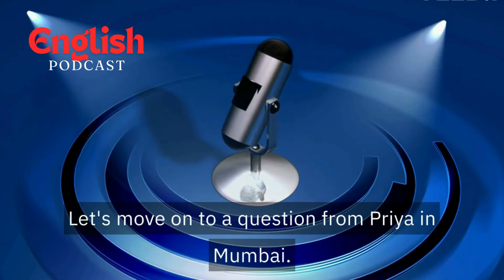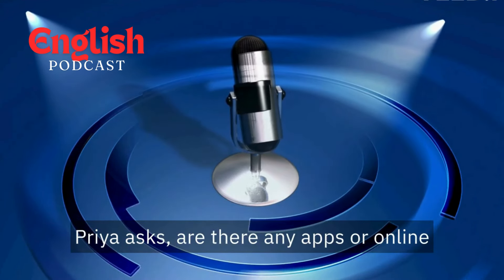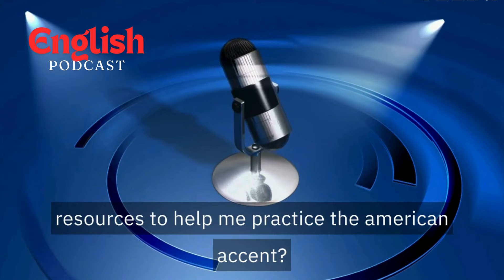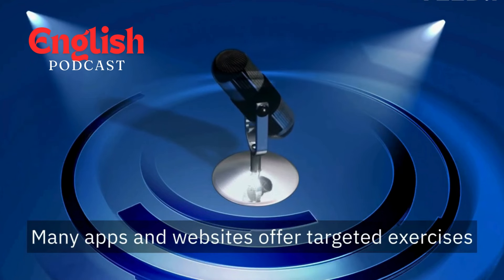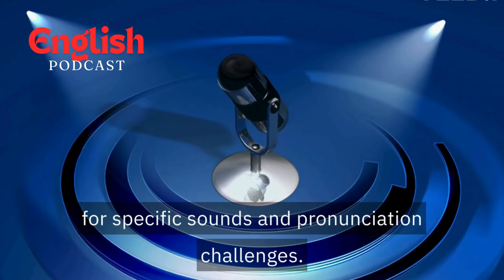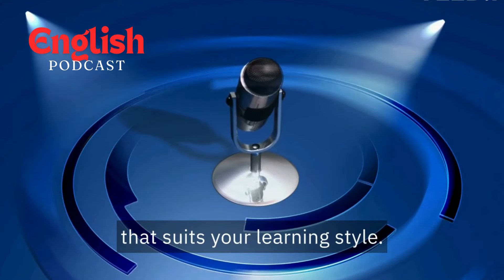Let's move on to a question from Priya in Mumbai. Priya asks, "Are there any apps or online resources to help me practice the American accent?" There are tons, Priya. Many apps and websites offer targeted exercises for specific sounds and pronunciation challenges. Do some research and find one that suits your learning style.